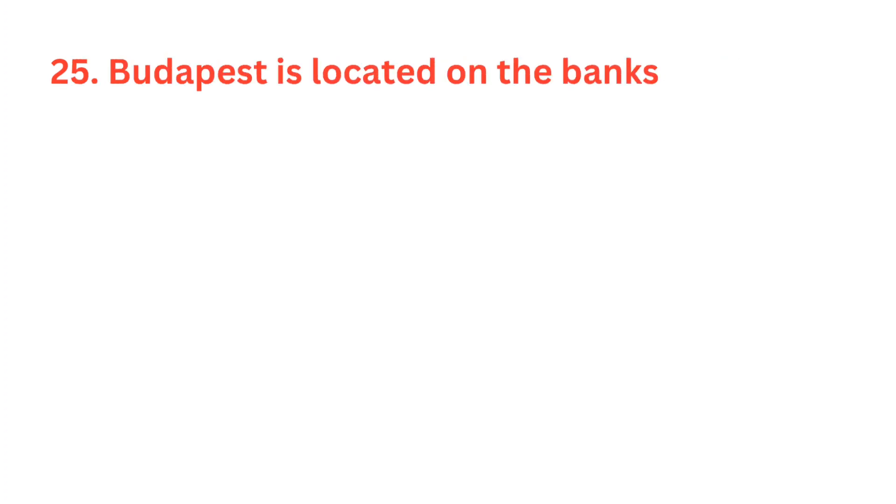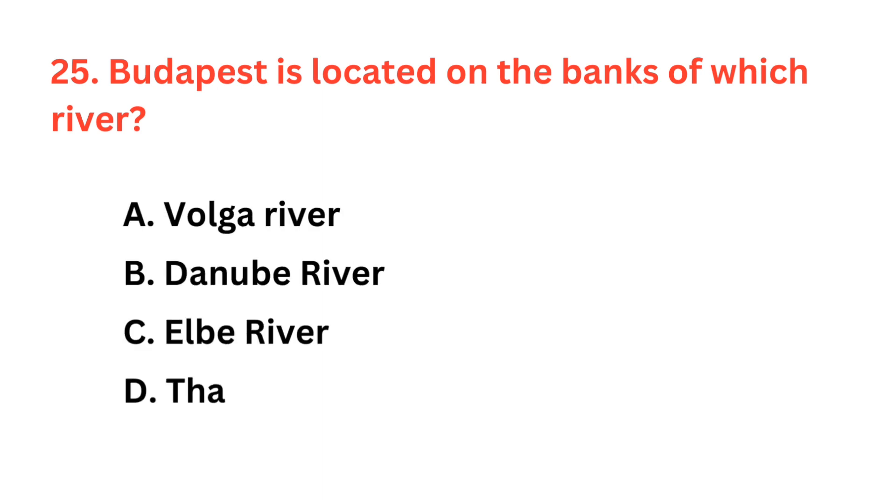Budapest is located on the banks of which river? The correct answer is option B: Danube River.